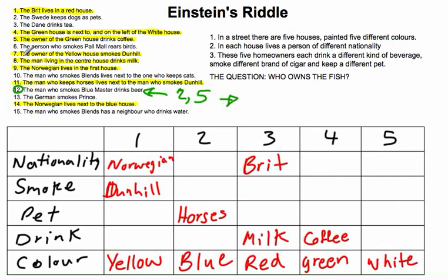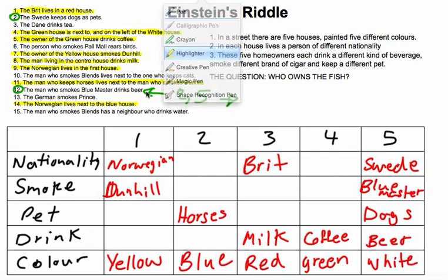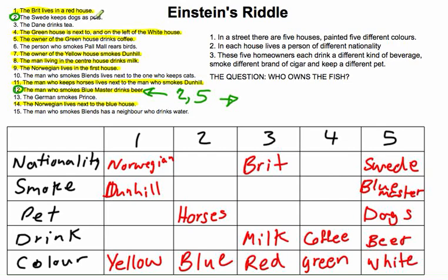Therefore clues 12 and 2 refer to the same person: the Swede keeps dogs, smokes Blue Master, and drinks beer. What house? Can't be house 1 (Norwegian), can't be house 3 (Brit), can't be house 4 (coffee, not beer), can't be house 2 (Swede keeps dogs, not horses). Therefore it has to be house 5. We now know house 5 is the Swede, who keeps dogs, drinks beer, and smokes Blue Master. Done with clues 12 and 2.